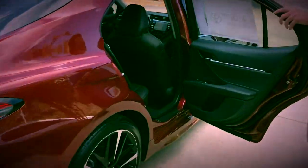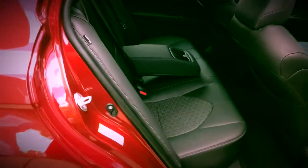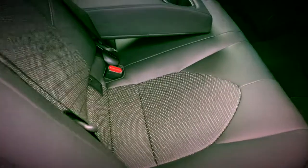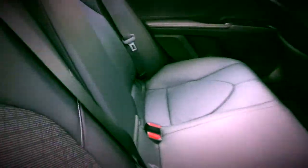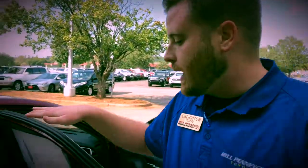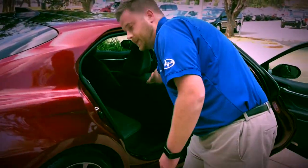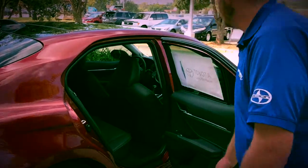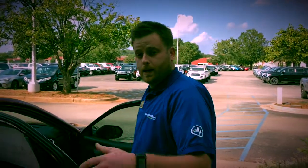Coming around to the back, you can see the change in interior seating design. It has nice contrast stitching, and it also features stadium seating. The back seat sits up a little bit higher, giving you a better angle for your knees relative to the seat backs in front — just like sitting up higher at a football game.